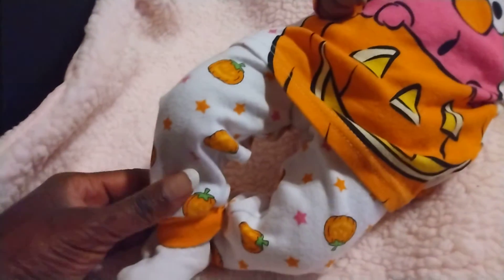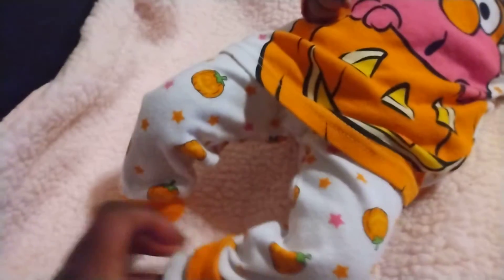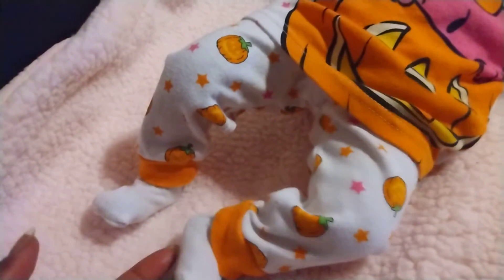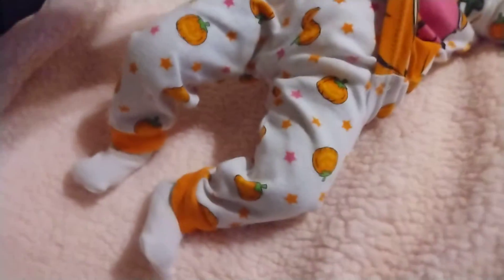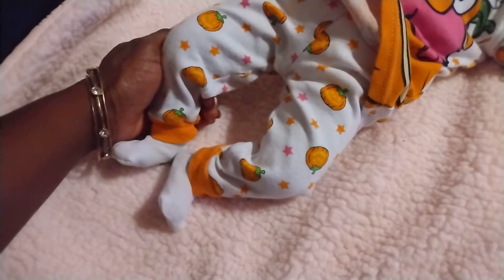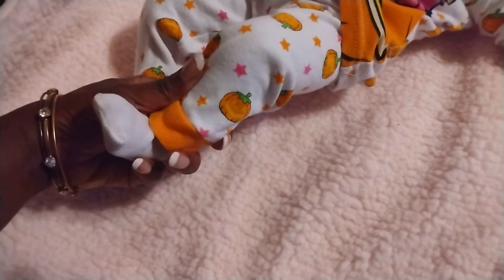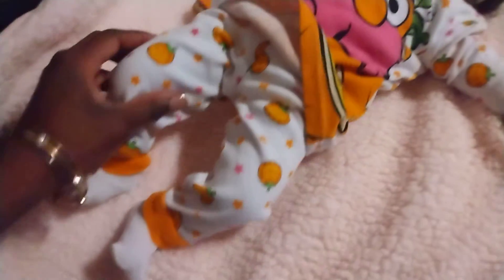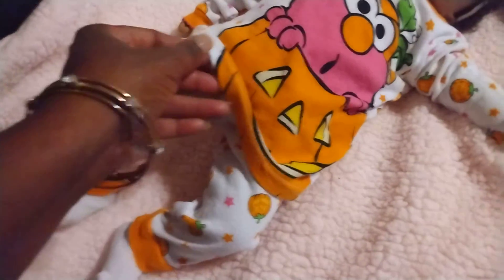And look at her cute little legs, cute little sleeper bottom, cute feet — little feet, not too big, not too small. I love the way her little sleeper bottom fits her. And I just love these little pumpkins and stars. What a beautiful combination to represent nighttime sleepwear.